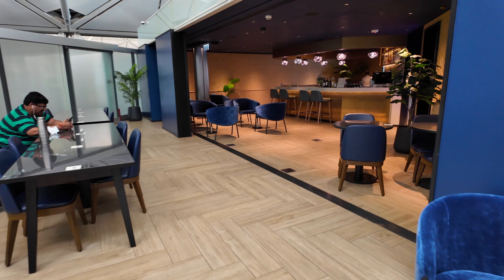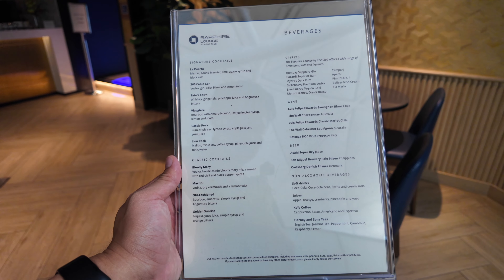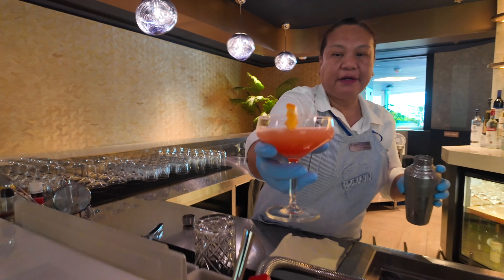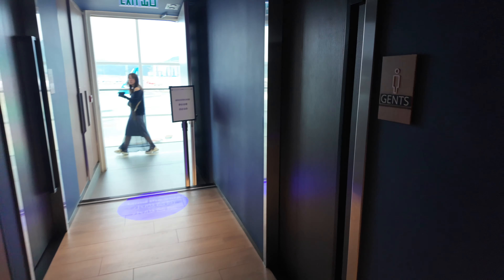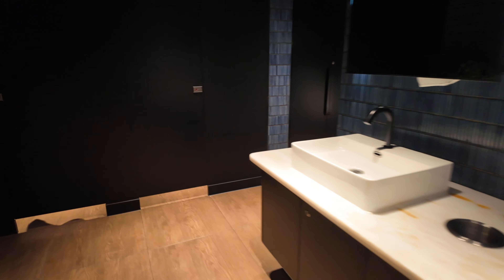Heading further down you'll reach the bar area, and there are a lot of complimentary drinks to choose from. The cocktails and signature drinks are a little different at this lounge compared to the US Sapphire lounges. I asked the bartender to make me her favorite drink — I believe it was a cosmopolitan — and it was very sweet, not my first choice for cocktails, but I asked her for her favorite so that's what she gave me.